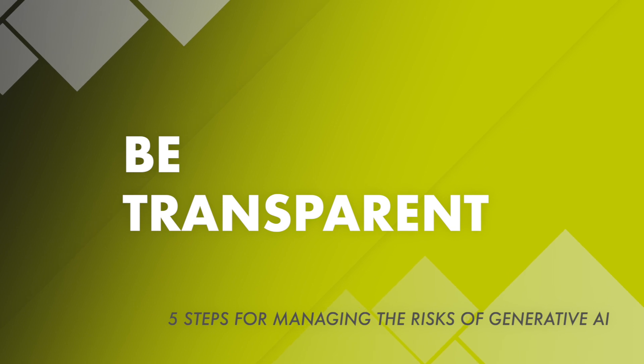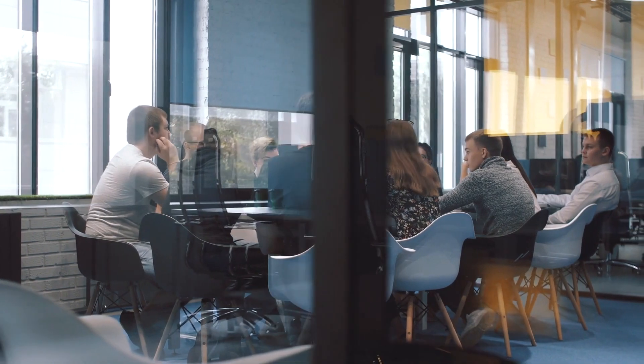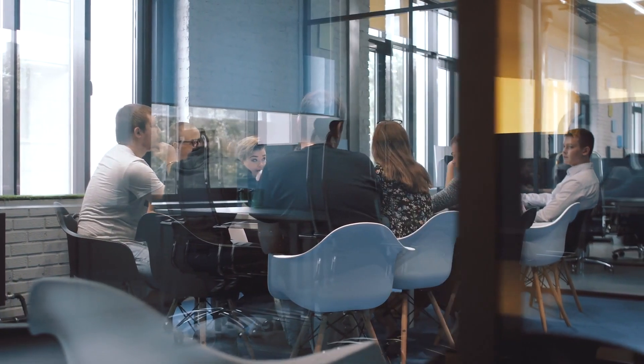Step five: be transparent. Clearly communicate to your stakeholders how you're using AI and the steps you're taking to mitigate risks.